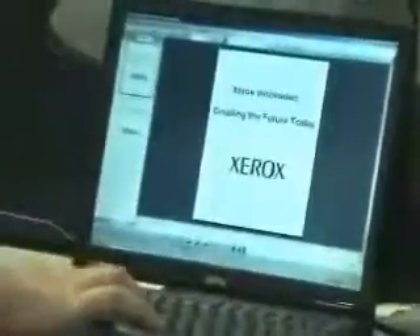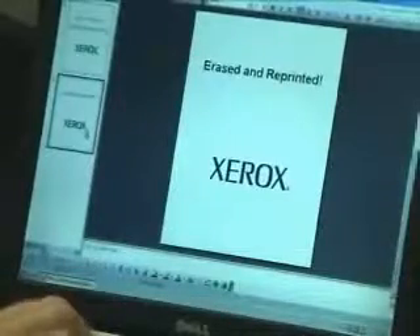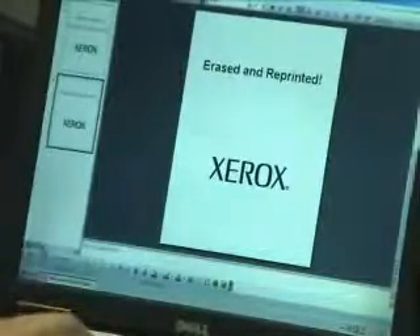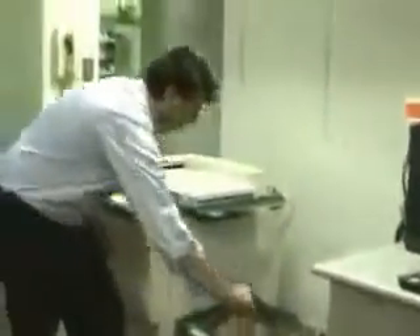I'm going to change the text information on the print job so that you will see that it's a different printing taking place the second time through. Once again we have the administration page and also the text page itself, and you can see that the message has changed.